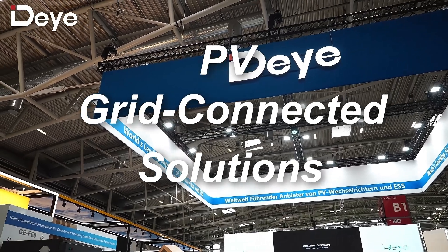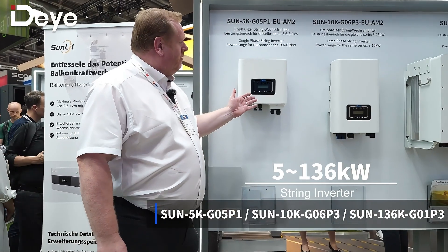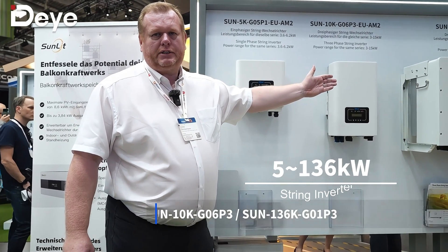Additionally to our hybrid inverters, which we are well known for, you can also see our string inverter portfolio here. We start from a small inverter of one kilowatt up to the big ones for CNI solutions of 136 kilowatts.